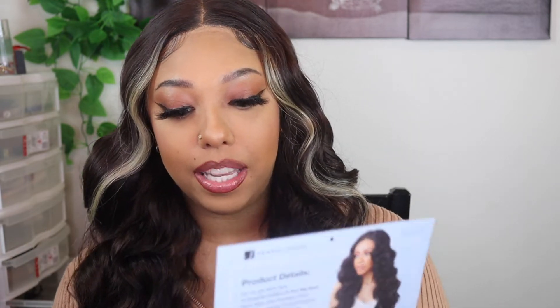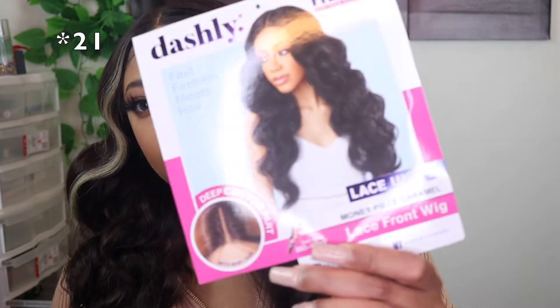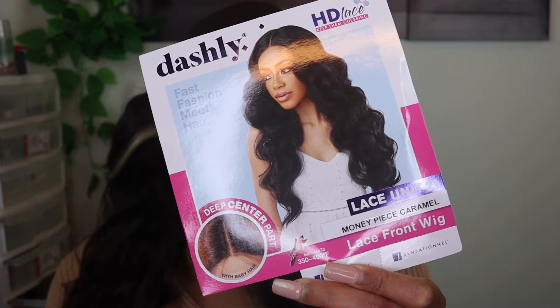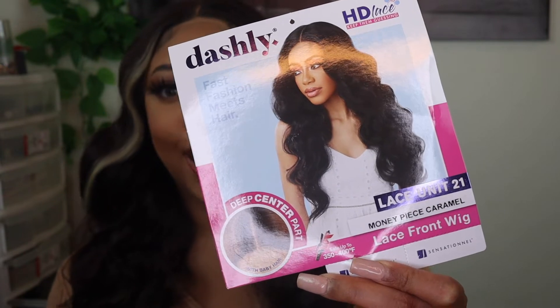Now for the fun part. This is the Sensational Dashley HD Lace 'Keep Them Guessing' lace unit in size 22, and I got it in the shade — Money Piece Caramel. I am very happy with the way this hair looks right now. The curls, the waves, the bounce, the streaks in the front — come on y'all, this looks good.